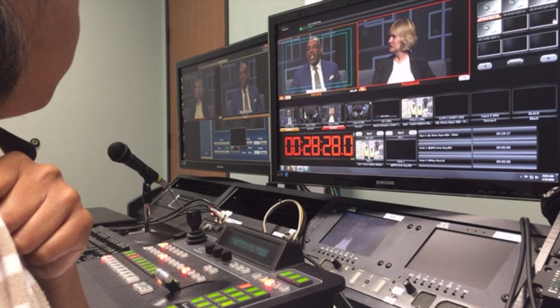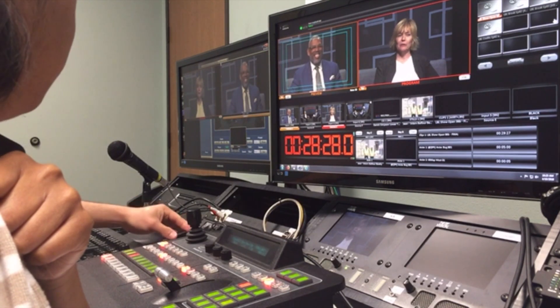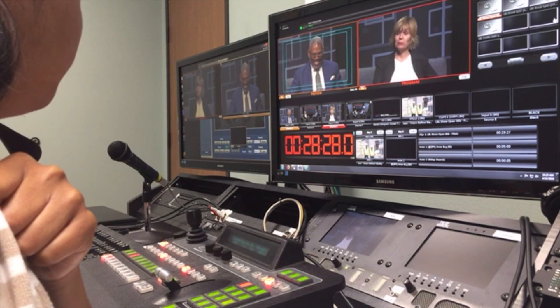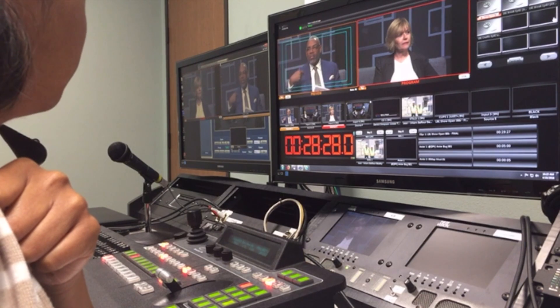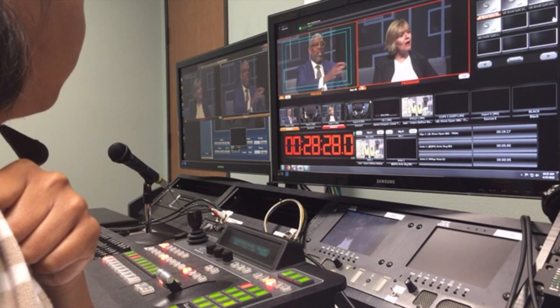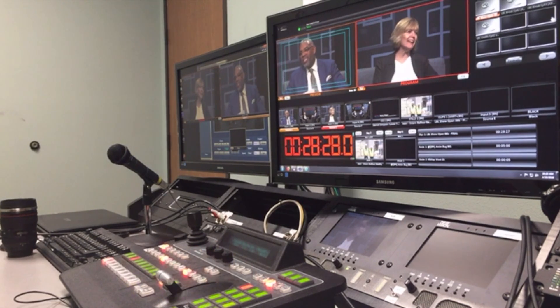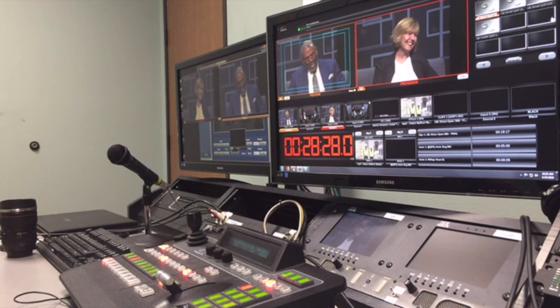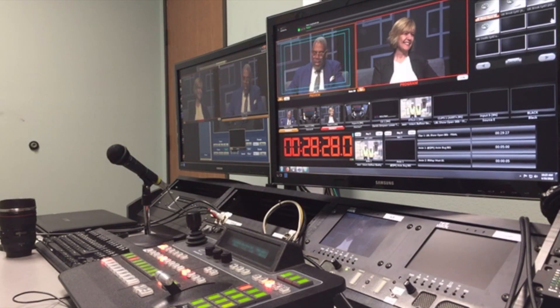Camera one, you can zoom in just a little bit more. Camera one, you still there? Camera one, zoom in, please. Good. Fix it for headroom. Camera three is looking good — just give me a slightly less headroom and slightly more nose room. Are you going to bring in stills? Yeah, we have stills to bring in.